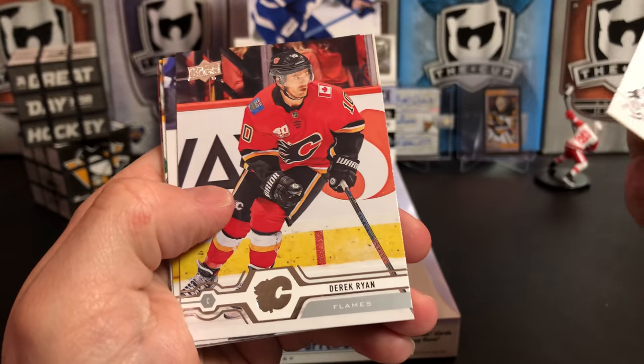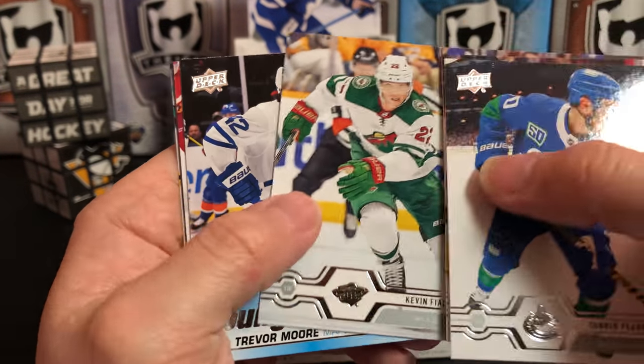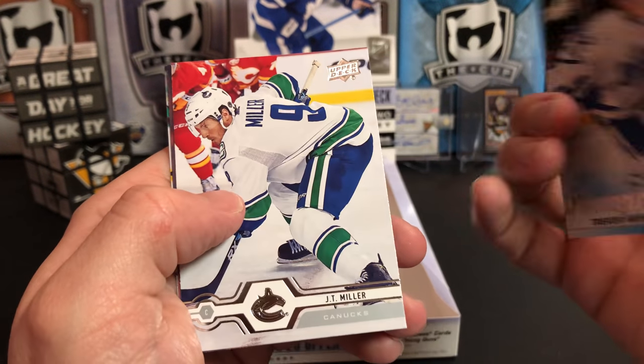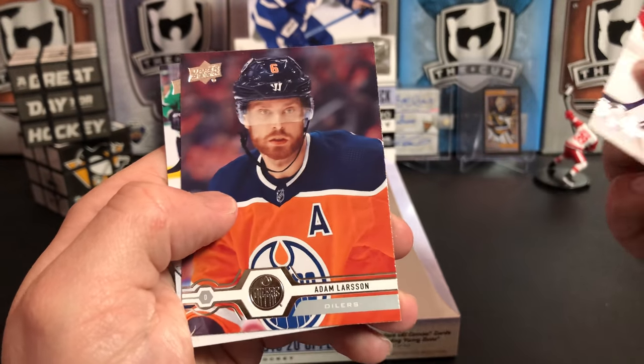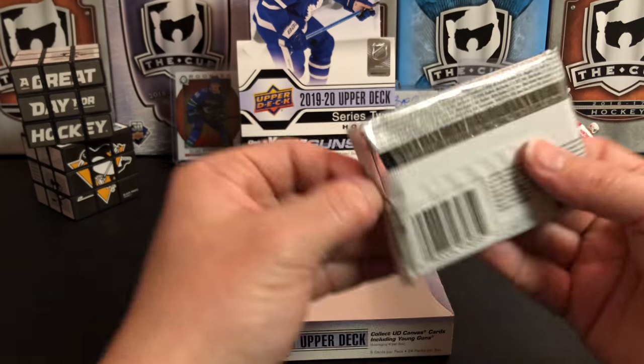Tanner Pearson, Derek Ryan, Erik Karlsson, Kevin Fiala, and we've got another Young Gun of Trevor Moore for the Maple Leafs. J.T. Miller, Adam Larsson, and Corey Perry — last pack.